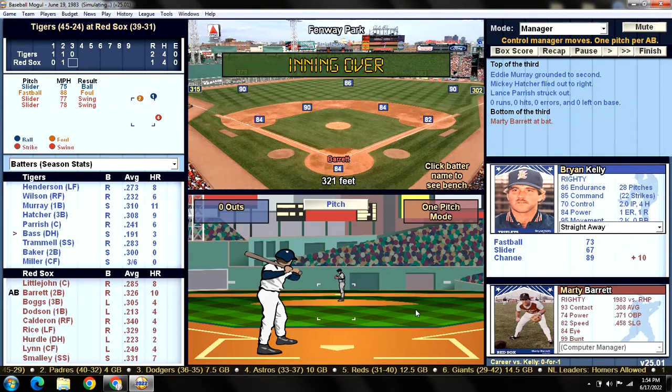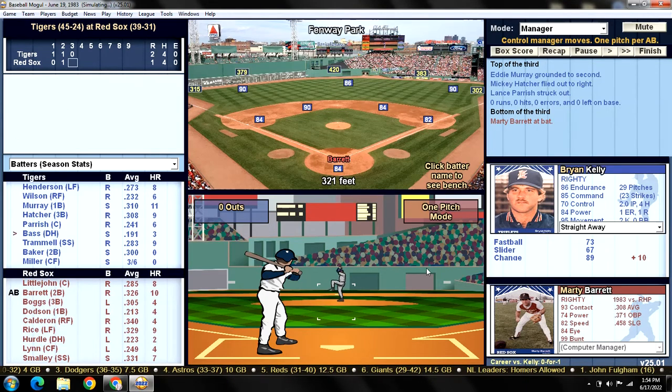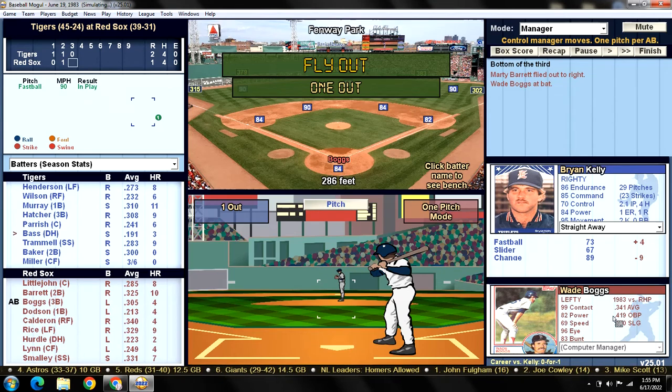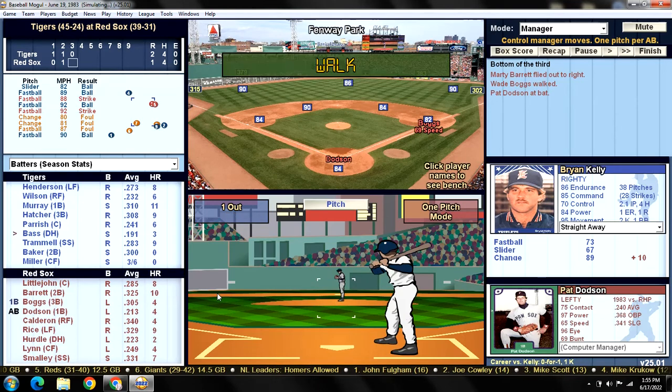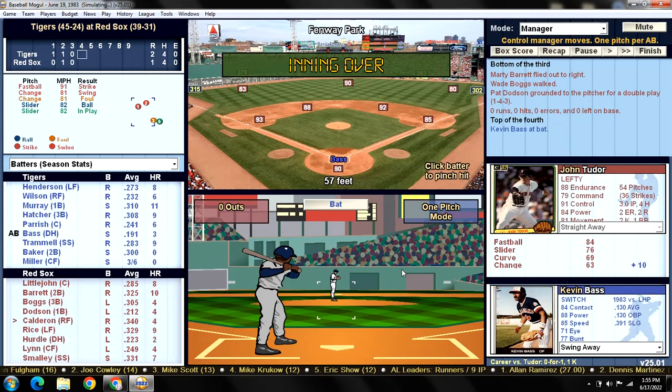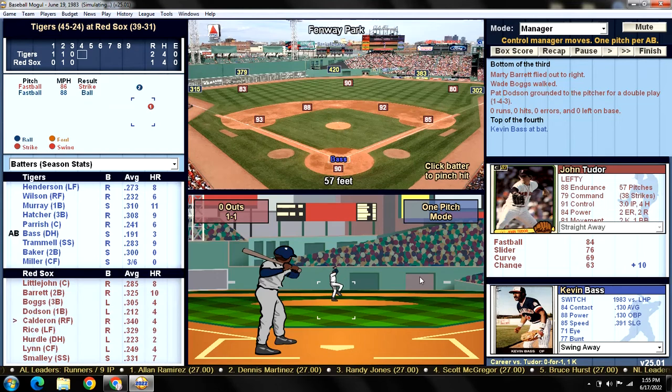Marty Barrett leads off the bottom of the third against Brian Kelly. Barrett goes oppo, fly ball to right, play made by Glenn Wilson. One down. Boggs walks - that's the first walk for Brian Kelly today, a nine-pitch at bat by Boggs. Here is cleanup hitter Pat Dodson, potential rookie of the year candidate even though he's batting .213 - and he grounds into a double play. A nice job by Kelly turning and firing to second, and Baker pivoting to first. An unusual double play between players who don't typically play together. That's PFP - pitching fielding practice - paying off.